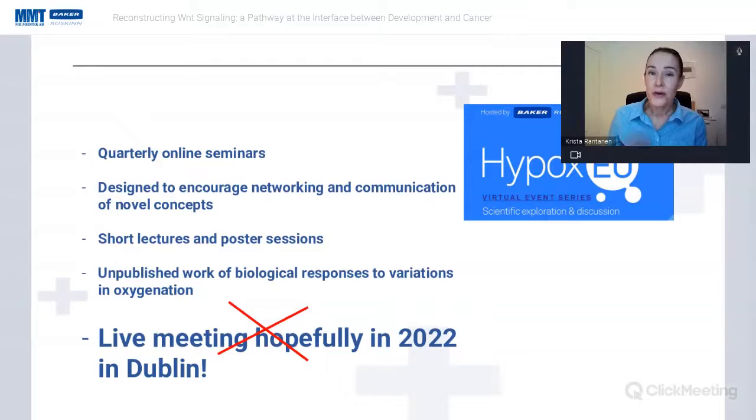The work presented is unpublished. We are planning to go live with a meeting in Dublin in September, and you're all invited. We do have a website, HypoxEU.com, so go and check that one out.